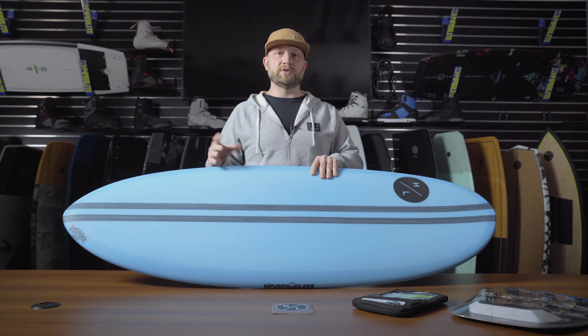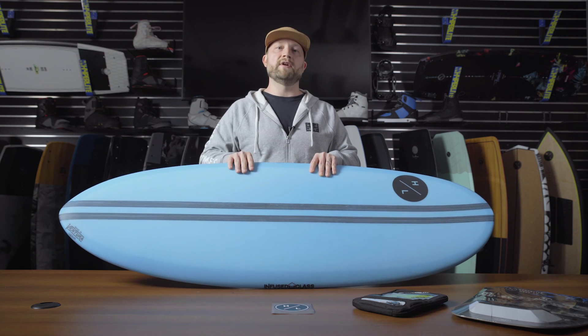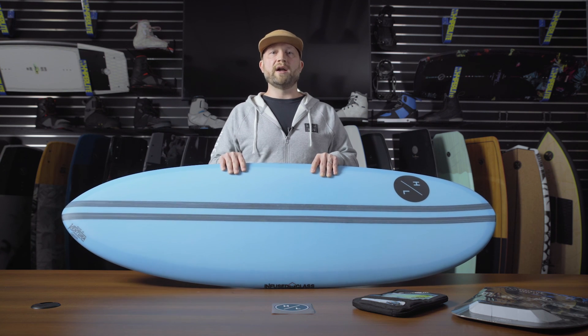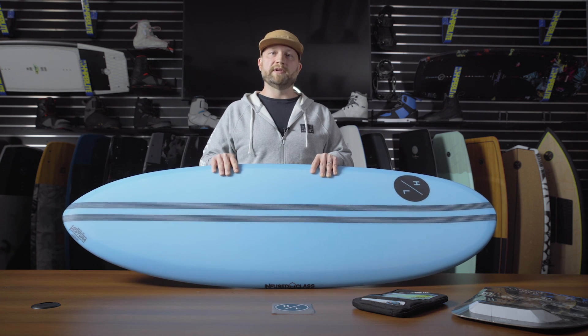If you're looking for a great cruiser option with a universal shape that is perfect for any ability level, but also maneuverable and fun for guys or girls that really know how to ride a wave on a surfboard, the Ray Gun is a perfect option.